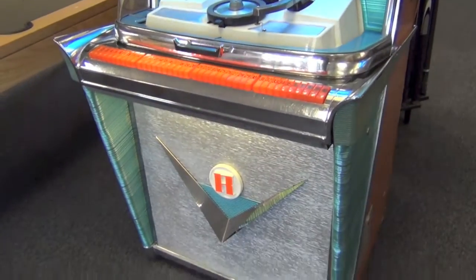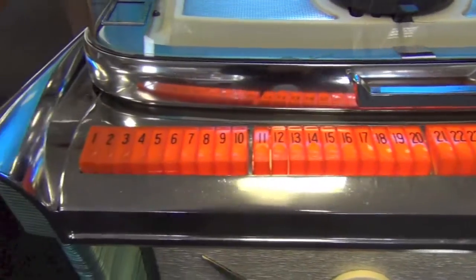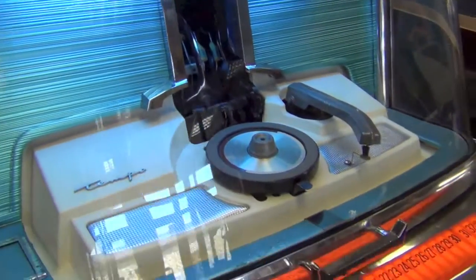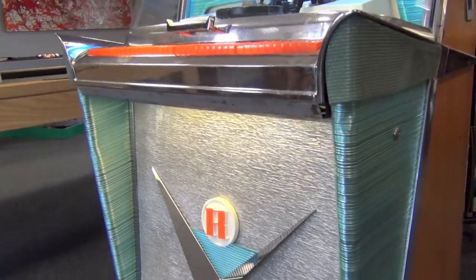The Roccola 1468 Tempo 1 jukebox was manufactured in the United States in 1959. It plays 7-inch vinyl 45 singles and allows 120 selections, which means it holds 60 records.